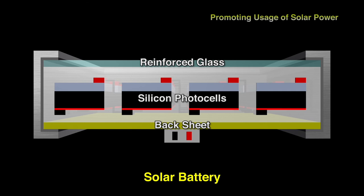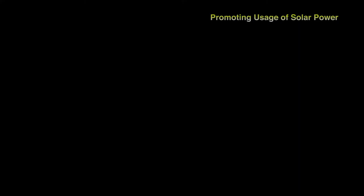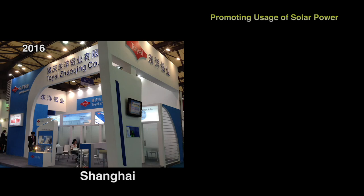However, they were becoming aware of an issue restricting the boom in solar power. They got feedback from customers who wanted to install panels on rooftops but in many cases had to give up due to weight concerns. Seeing this as a new business opportunity, they began developing a lighter solar panel design. In 2016, at industry exhibitions in Shanghai and San Francisco, they showcased a lightweight prototype solar panel — the first lightweight panels of their kind.